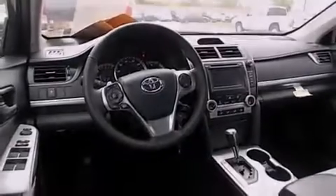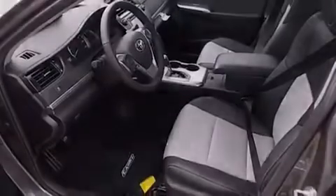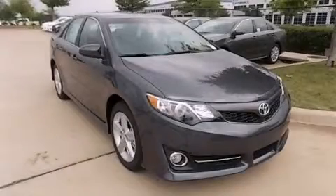With an EPA estimated rating of 35 miles per gallon on the highway, you won't be making frequent trips to the gas pumps. Please call us today for more information on this great vehicle.